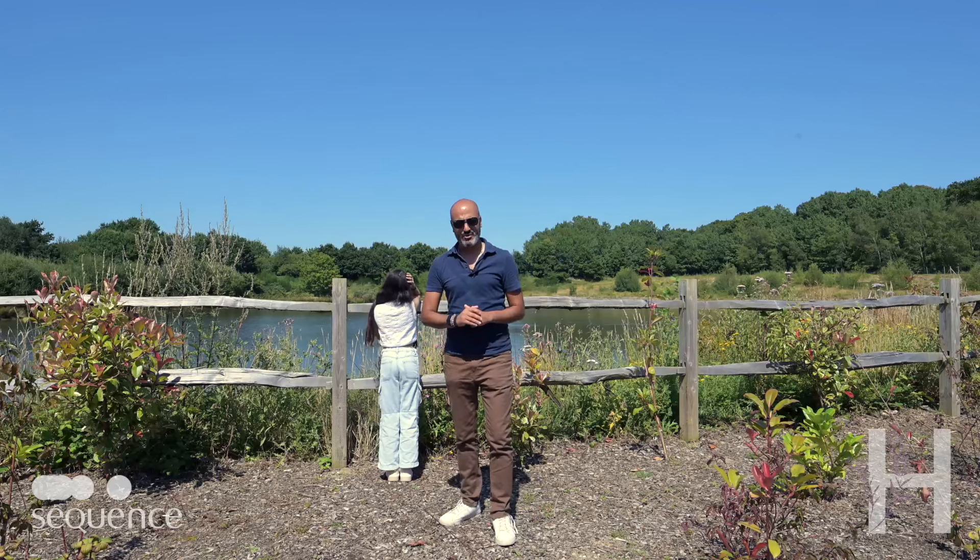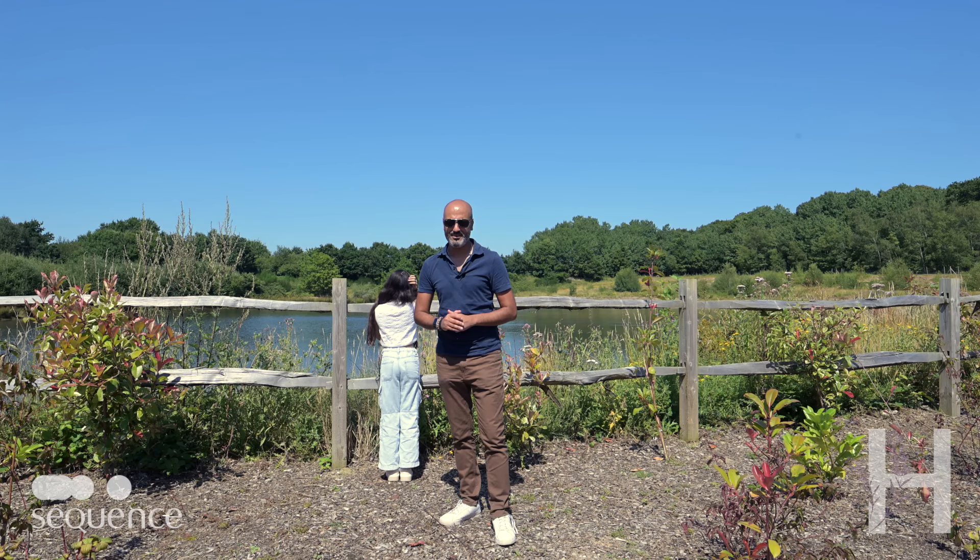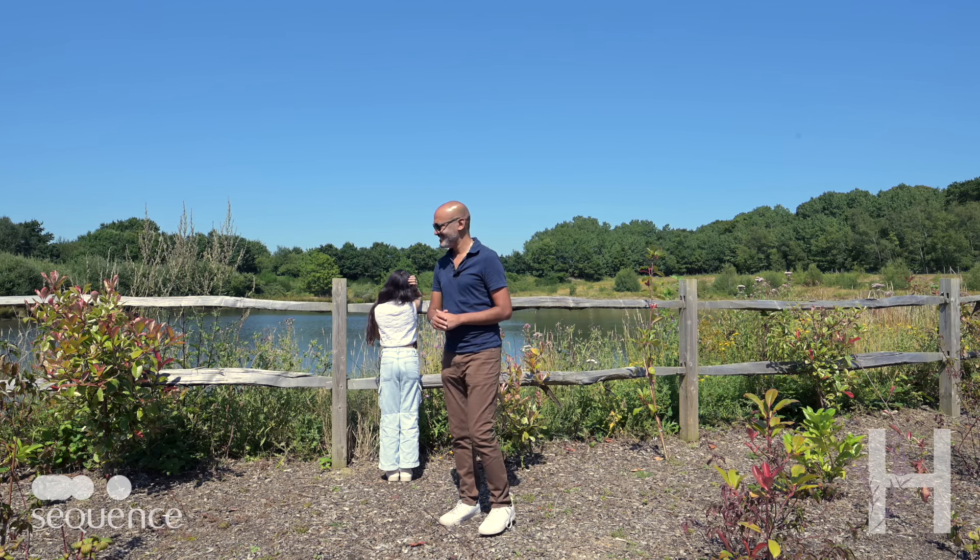Whether you'd like to amble through medieval streets, walk through a nature reserve, or find a picturesque country pub, Heverlands is the perfect place to call home. Have a great day.